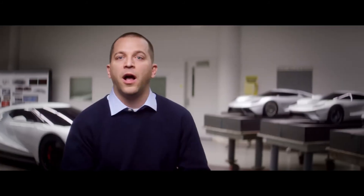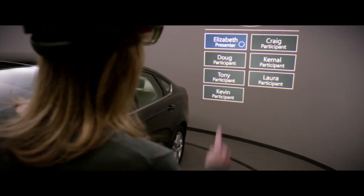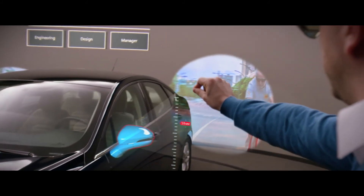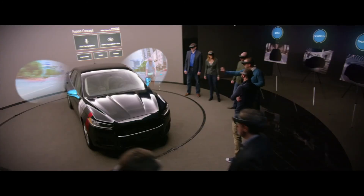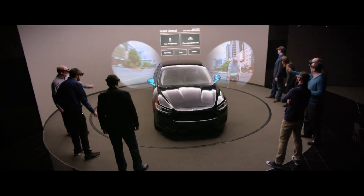We're developing apps for HoloLens to be used within our production environment for designing cars in the near future. Now you have this whole team of people and they're all collaborating and sharing and looking at ideas together. HoloLens gives the people we have a faster path to get their creative ideas into something physical. We're focused right on the heart of making people's lives better by changing the way people move.